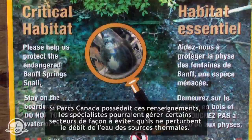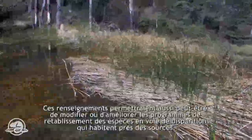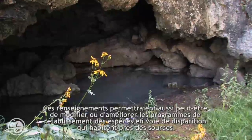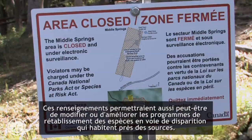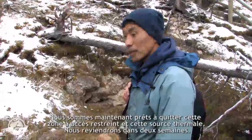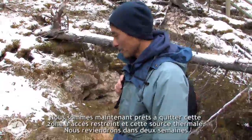If Parks Canada has that kind of information, they can manage certain areas so that they don't risk altering the flow of springs. Or maybe they can change or improve their strategies for recovery of the endangered species living around the spring. We're ready to go out of this restricted area, leaving the spring until next time, which will be two weeks later.